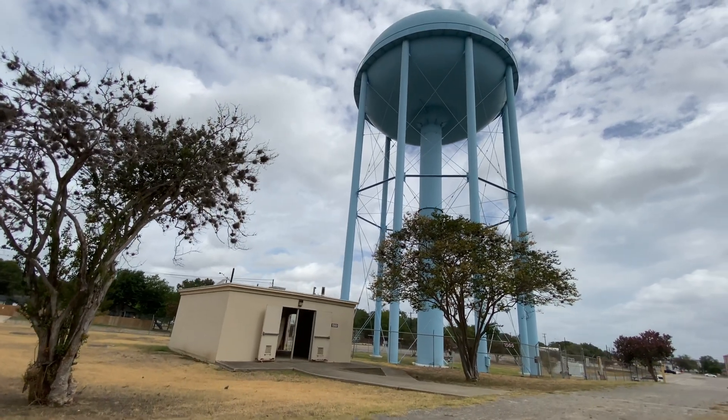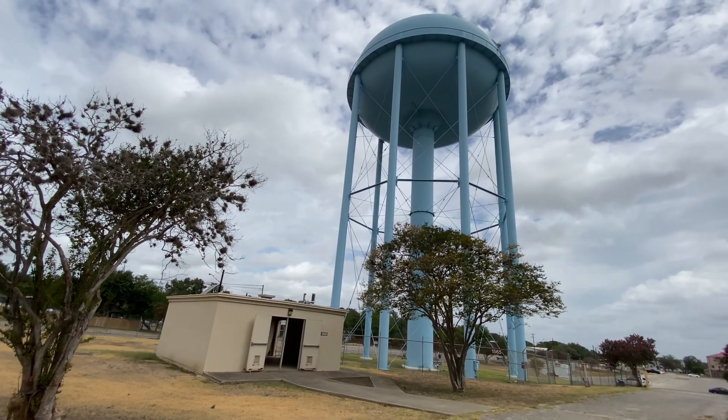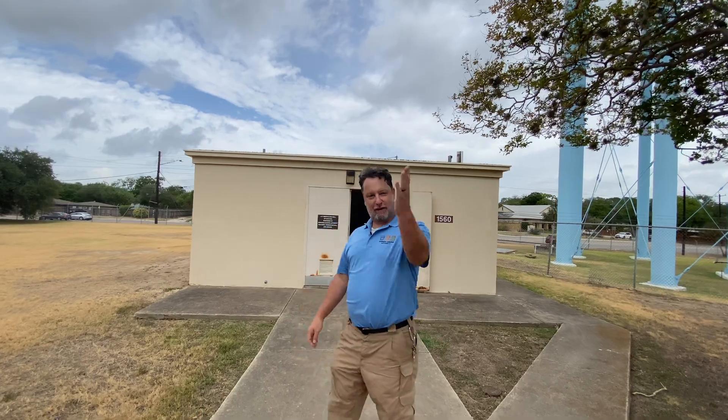Hello, I am Chuck Crawford, Data Collection Supervisor with the Edwards Aquifer Authority. Today we are at Fort Sam Houston, home of State Well Number 6837203, otherwise known as Well J17 for the City of San Antonio. Follow me in.